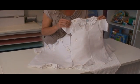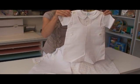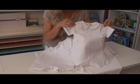Here is one of our best sellers for many years now. This classic two-piece romper and shirt set is perfect for our little boys' christenings.